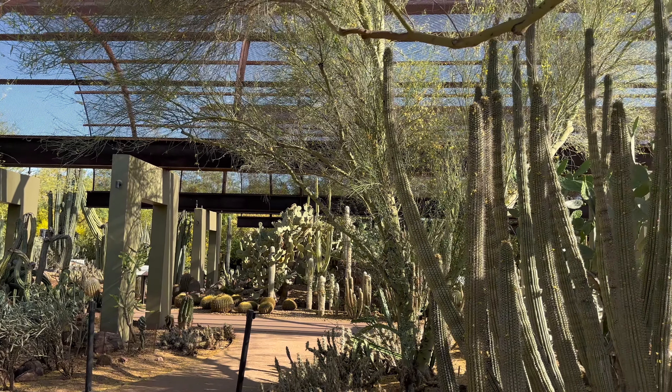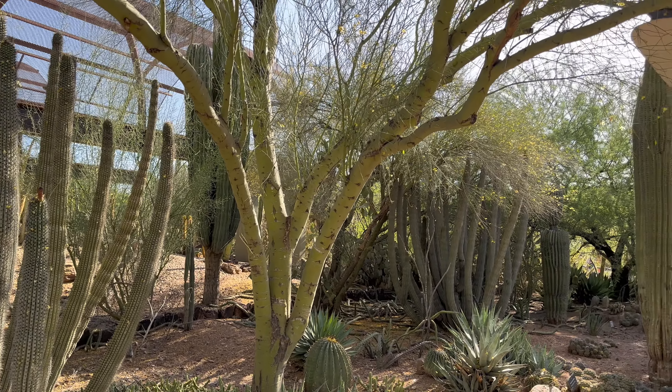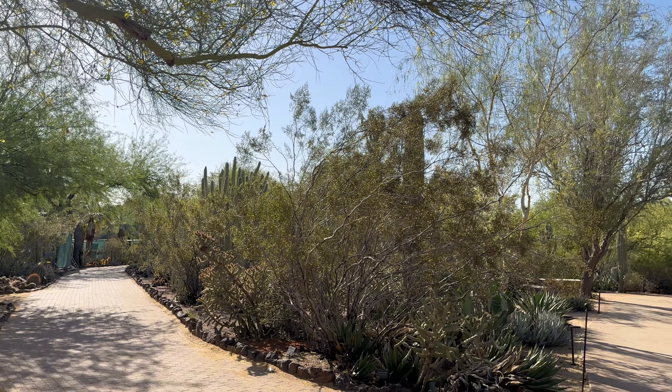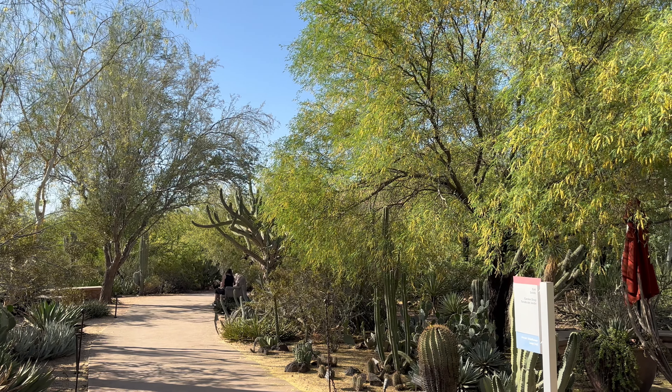This is all cactus surrounding us. You don't have to go to the arboretum, you can see all the cactus here already. Actually, this is more well taken care of than the arboretum.